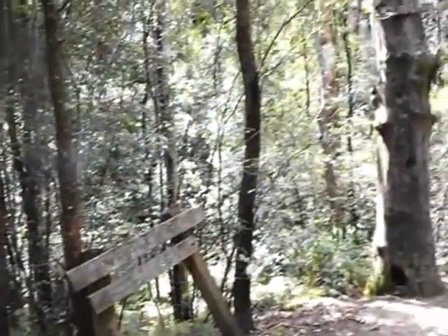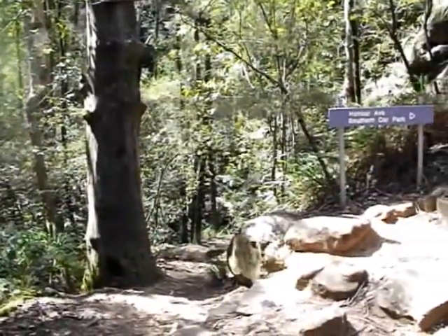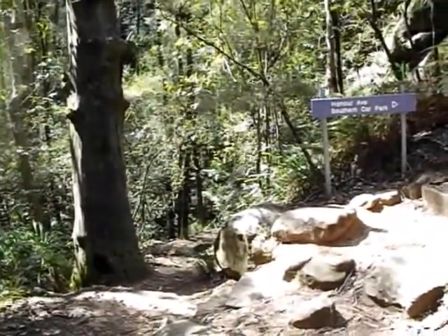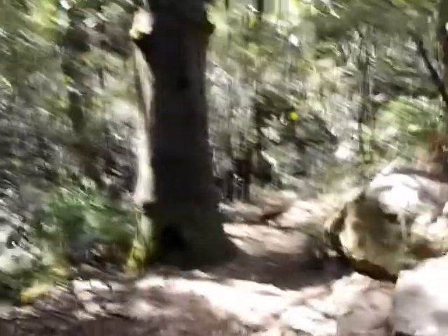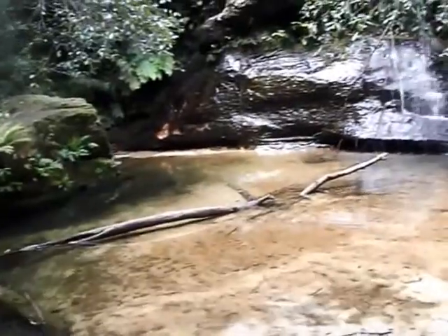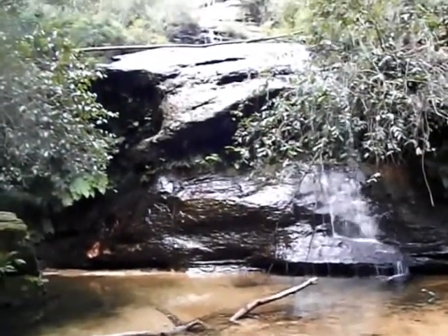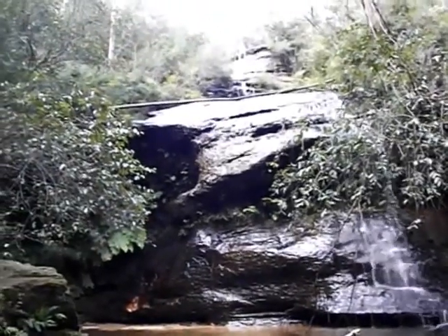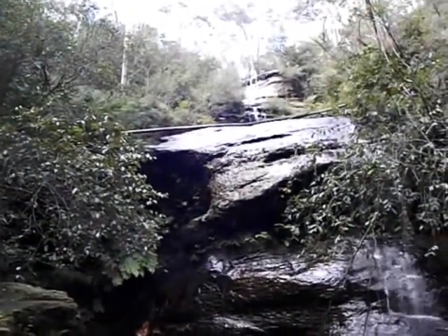Now we come to the last of the waterfalls — Cataract Falls. Then we head up to the car park. There's a nice pool and sandy area, and as you can see the falls come in two parts, which is not unusual.